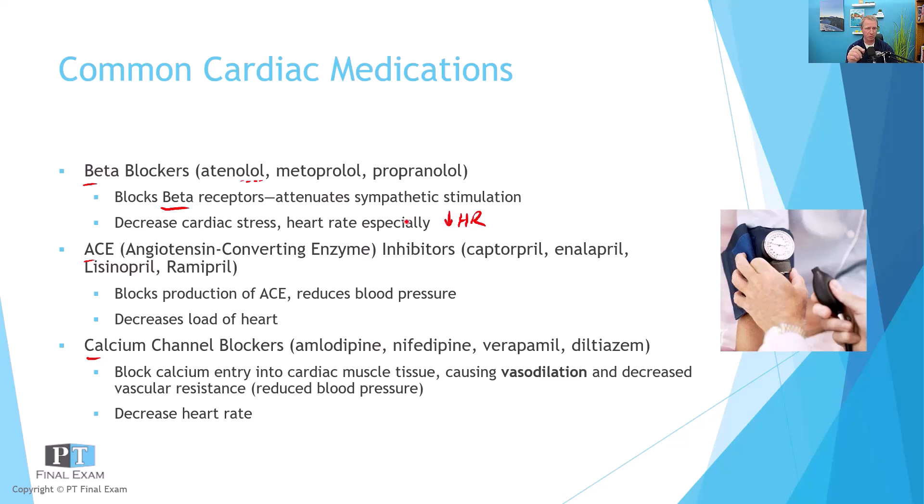Quick quiz question: if beta blockers block the receptor, what would a beta agonist do? A beta agonist would boost the heart rate — it does the opposite. For example, someone with asthma who takes an albuterol inhaler — that's a beta agonist. But here we're talking about the '-olol' suffix.